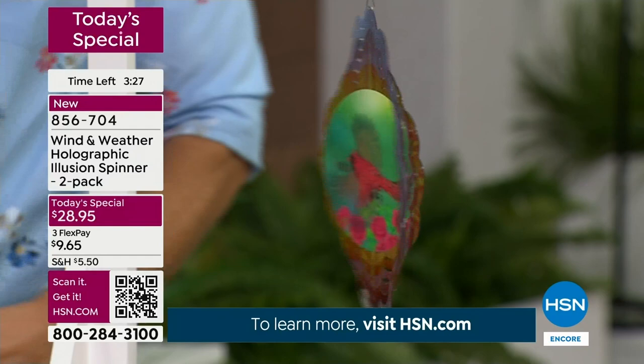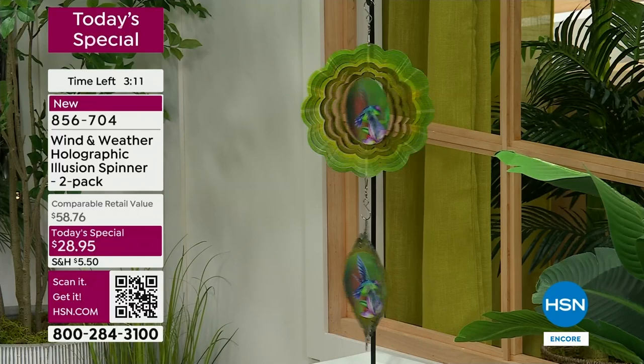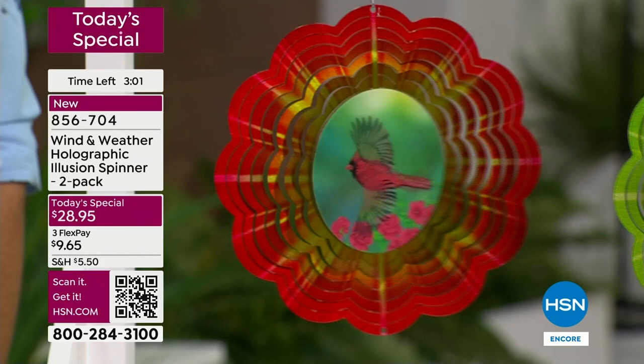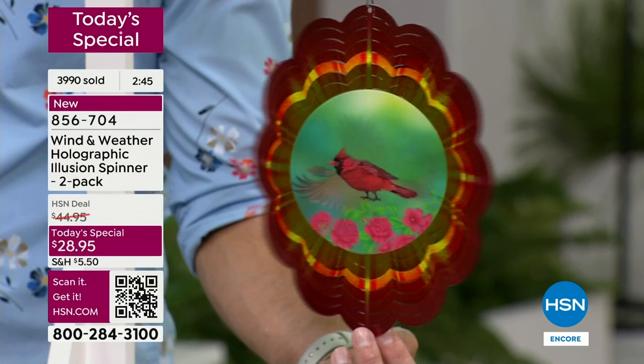If they're spinning quick, you know it's a little breezy. If they're spinning just a little, you know it's calm. And when friends come over, this is the time of year you enjoy your outdoor space — when this is hanging there, your friends are really going to look at it. It's so different and unique they're going to ask where you got it — it's a conversation piece for sure. This is a new concept for Wind and Weather, new for HSN — the hologram illusion wind spinner at ten inches is a great size even for a small place.